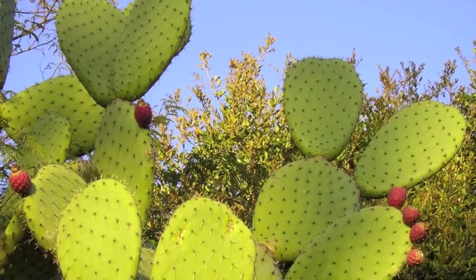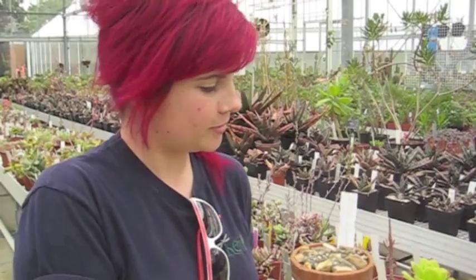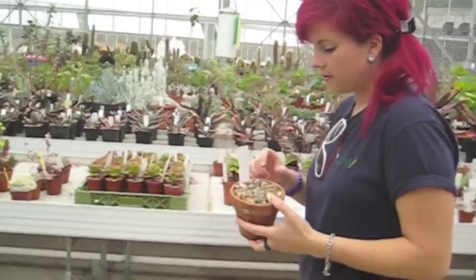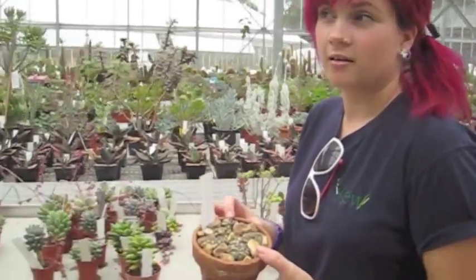We eat the flowers with some salad and we eat the fruit. This plant is called citron. If I could take a cactus home, I would take the Blossfeldia liliputana. It's cute. The flowers are very tiny — almost half a centimetre.